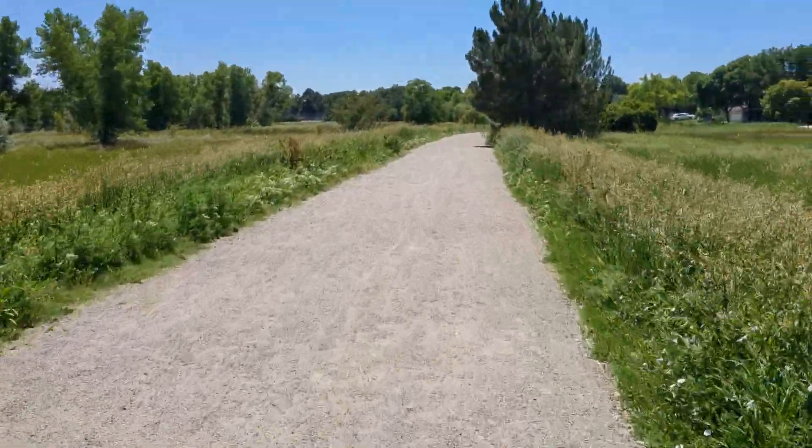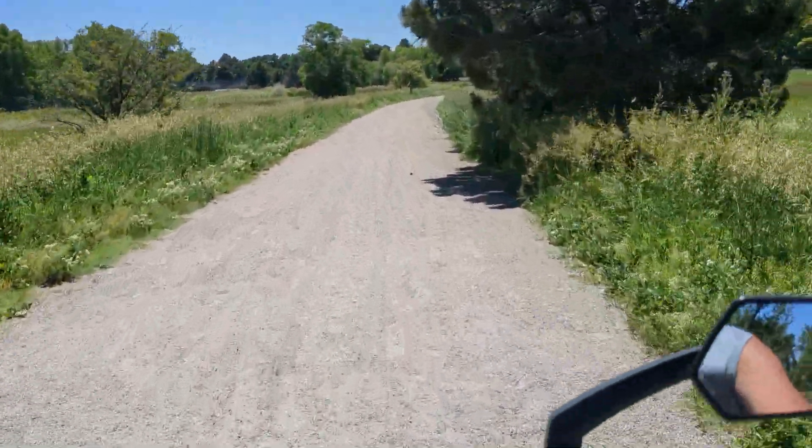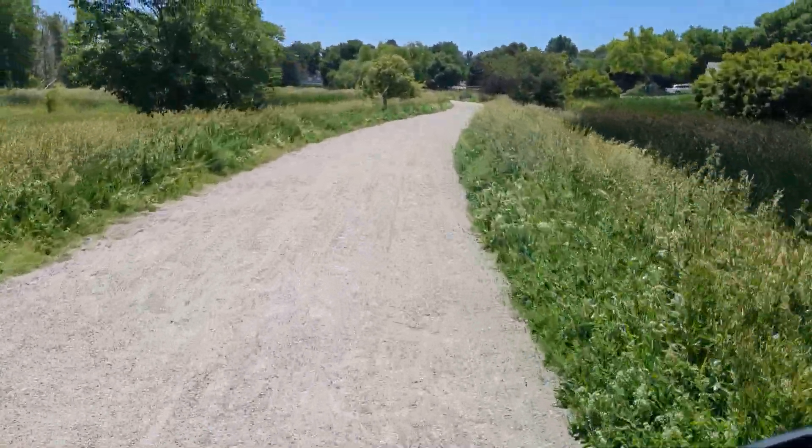I thought you guys might enjoy a quick little video and a review again. It's coming up on a year since I've had it, and I've really gotten used to riding it.